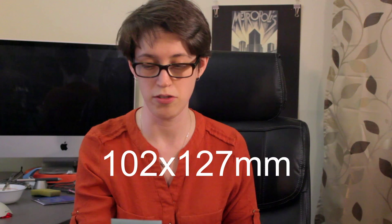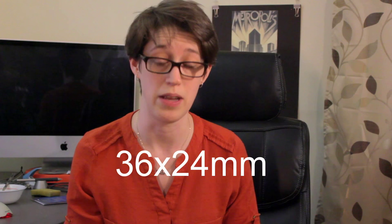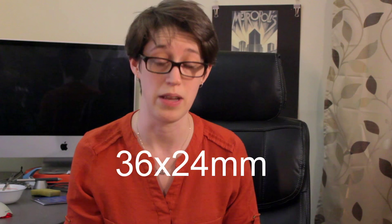Normally a 35mm negative is about this big, and large format photography is special because the negative — not the picture, the negative — is about this big. It's technically 102 by 127mm compared to 35mm.